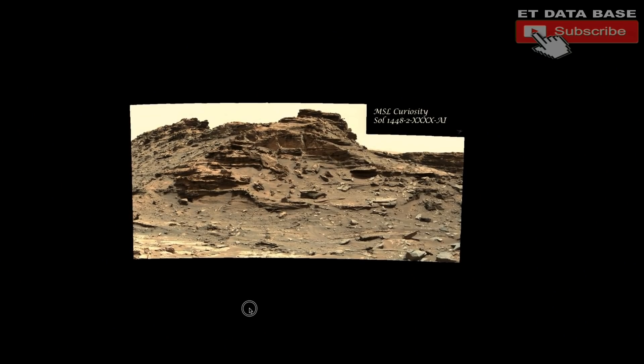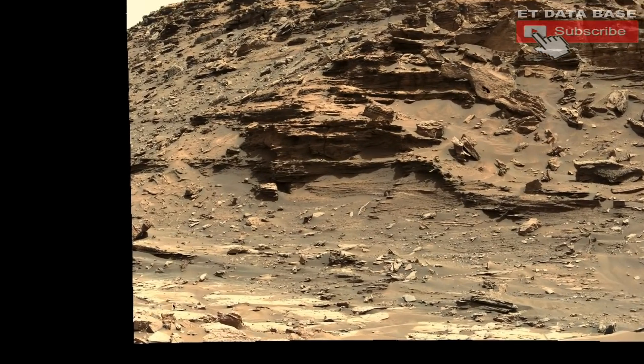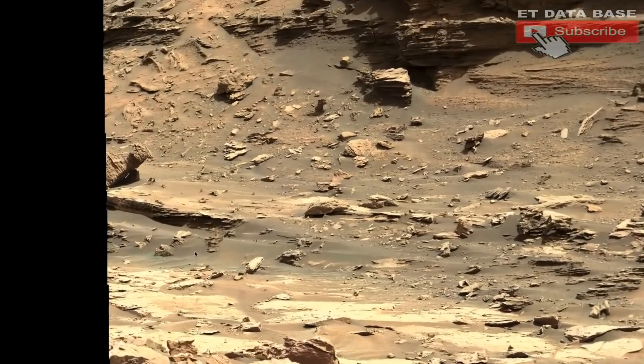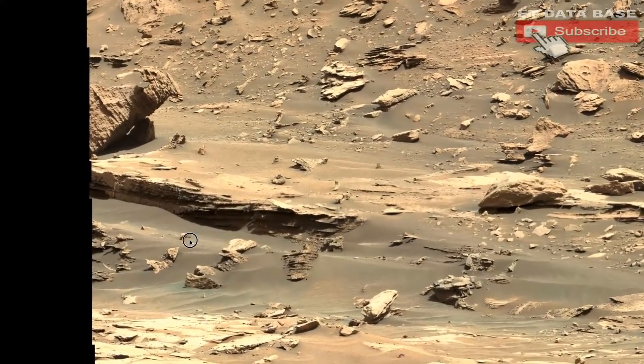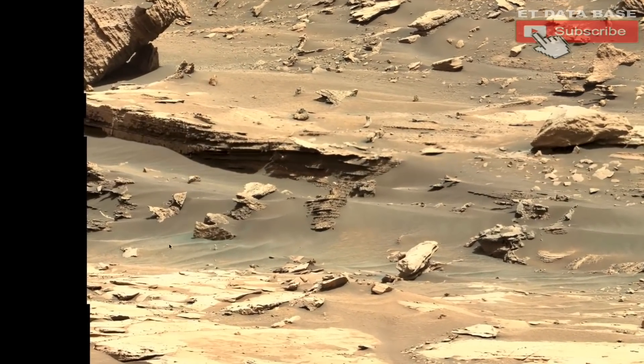Let's look at this closely on the actual original GigaPan it came from. This is the original GigaPan it came from, and the information, if you want to look it up on the NASA website, is right up here. This is a new person who's been uploading his things, and you'll see his name in the about section below the video. He does some great stuff and uploads very high-quality images.